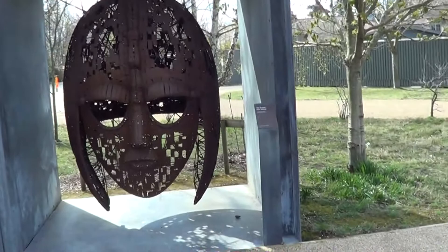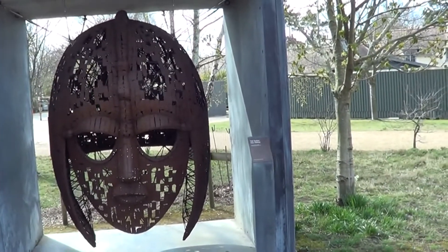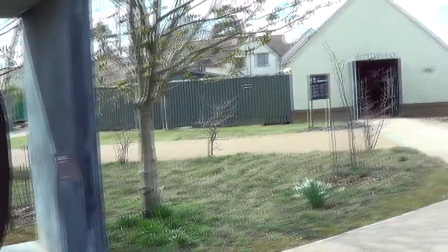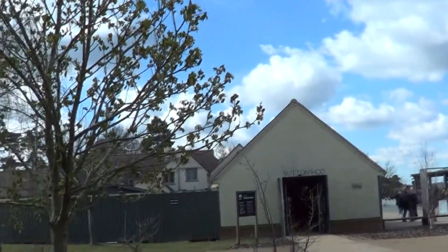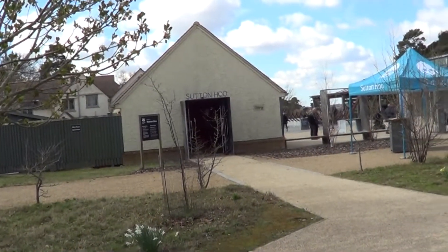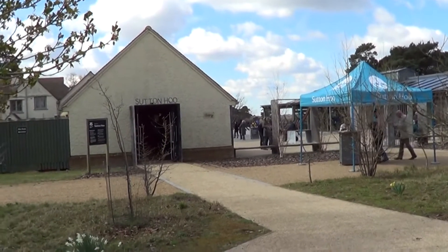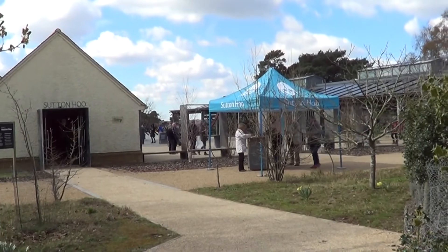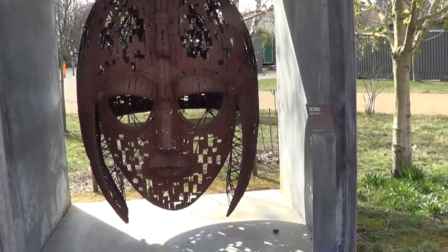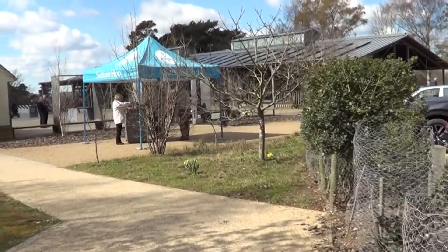Today we have come to Sutton Hoo. This is where, just as the Second World War was starting, Edith Pretty had a house — which I believe is that house behind the entrance there. On her land she had some burial mounds, or what she presumed were burial mounds, and she wanted them excavated. She got a local excavator, Basil Brown, to come and have a look at these mounds.